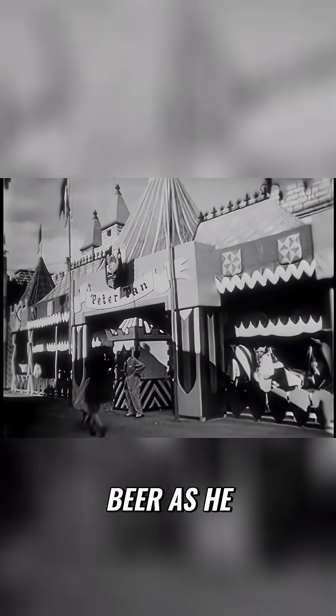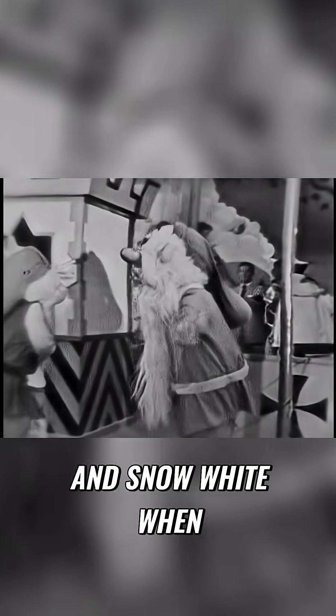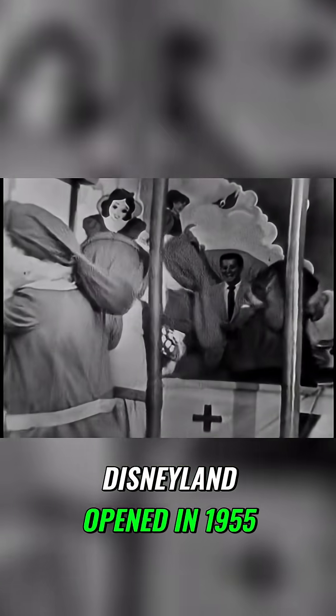That's when Walt Disney crashed the party and asked everyone to hold his beer as he unleashed Peter Pan's Flight, Mr. Toad's Wild Ride, and Snow White when Disneyland opened in 1955. And we all know how quickly things progressed from there.